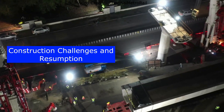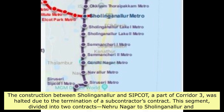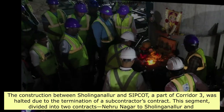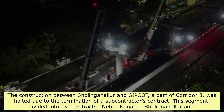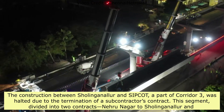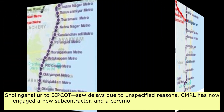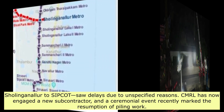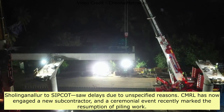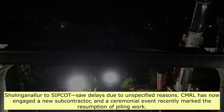Construction between Sholinganallur and Sipcot, part of Corridor 3, was halted due to the termination of a subcontractor's contract. This segment, divided into two contracts — Nehru Nagar to Sholinganallur and Sholinganallur to Sipcot — saw delays due to unspecified reasons. CMRL has now engaged a new subcontractor, and a ceremonial event recently marked the resumption of piling work.